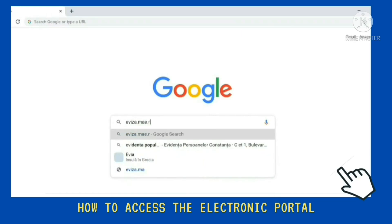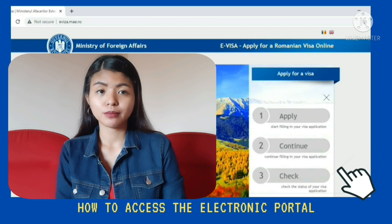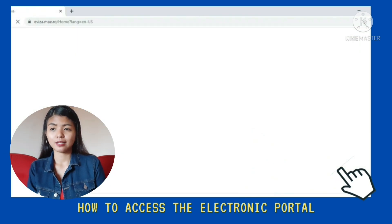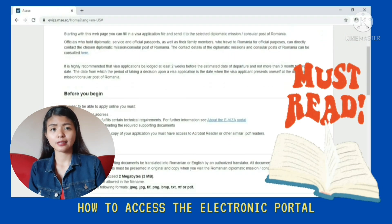Ngayon naman, ipapakita ko sa inyo kung paano kayo mag-create ng online application file nyo through the electronic portal avisa.me.ro. Click nyo lang apply for a visa and then merong lalabas na 3 options: 1 apply, 2 continue, and 3 check. Since gagawa pa lang tayo ng application file natin, pipiliin natin yung number 1, apply. And then mapupunta tayo sa webpage kung saan makikita nyo yung mga useful information. Kailangan nyo basahin yan para magkaroon kayo ng idea kung ano ba yung mga kailangan nyo before kayo mag-begin ng online application.